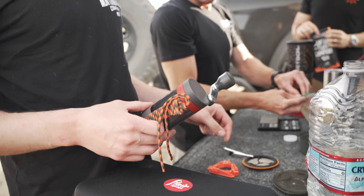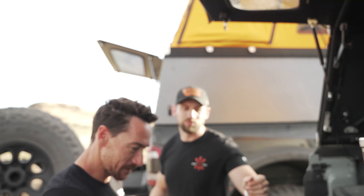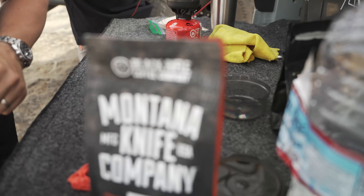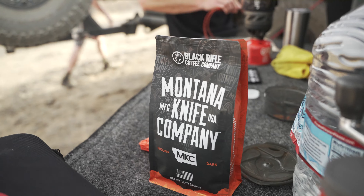I told you, Brown didn't want to bring it — it's already ground and it's like mold coffee. But check this out: this is the official Black Rifle Coffee x MKC collab coming out soon.